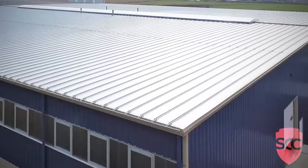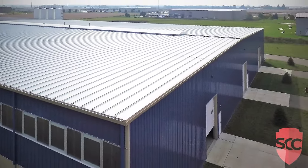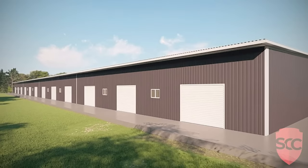Steel Commander will create a detailed engineering plan that is custom to your property while adhering to your state's specifications. Our industry-leading 40-year rust-through perforation warranty and 60-year structural warranty is by far the best in the steel building industry.